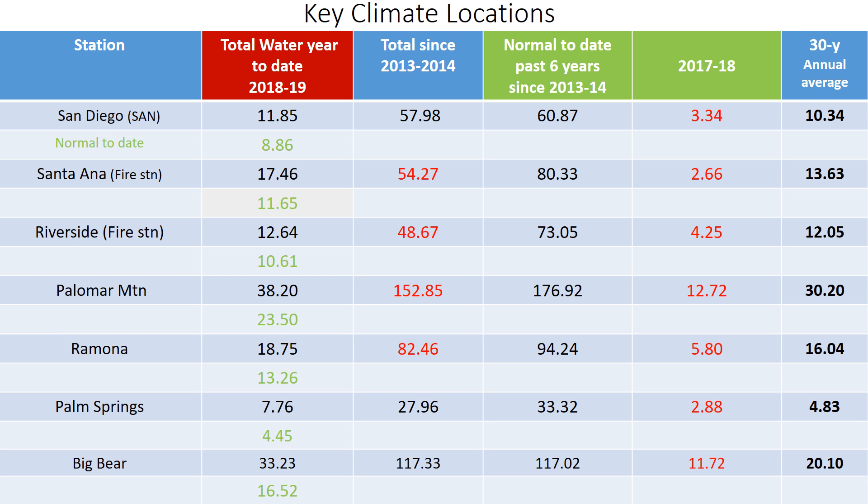Precipitation is a big component to how green and how many flowers are around across the region and the recovery from the drought. In San Diego we're running about three inches above normal, and we've made up deficits going all the way back to about six years. Other parts of Southern California still have significant deficits, though we have made some big progress, including areas like Palomar Mountain and major progress across the Big Bear region.